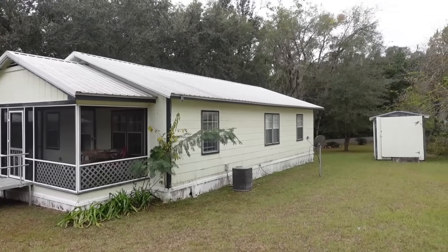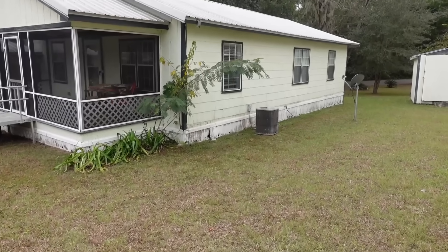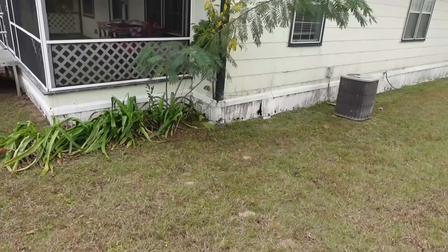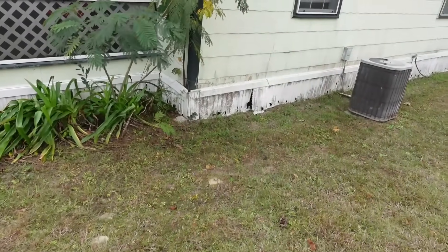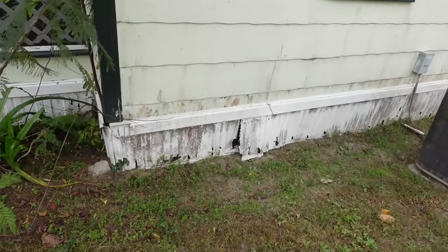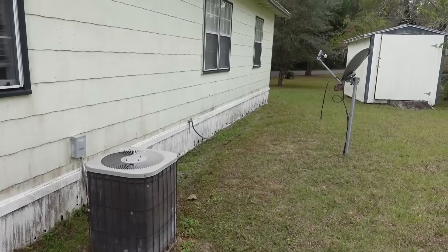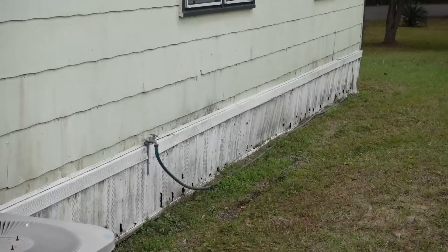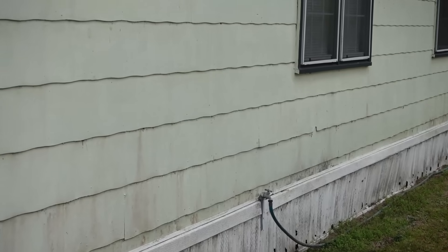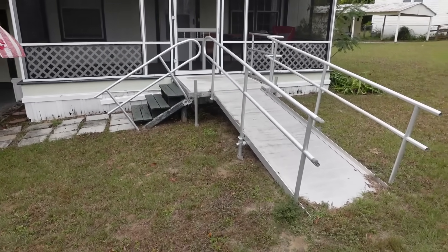It has a metal roof and it looks like it's in decent shape. The skirting is kind of tattered like this all the way around the whole thing. It's a metal ramp in the front.